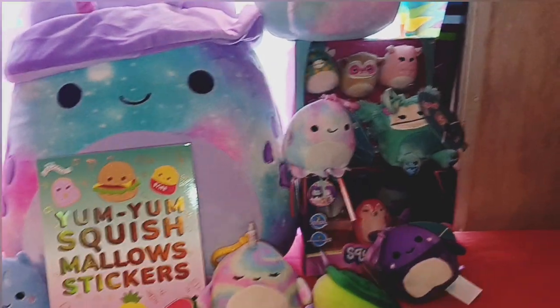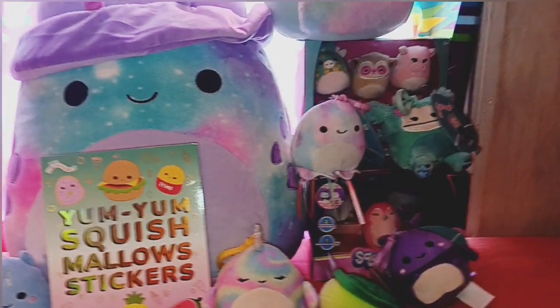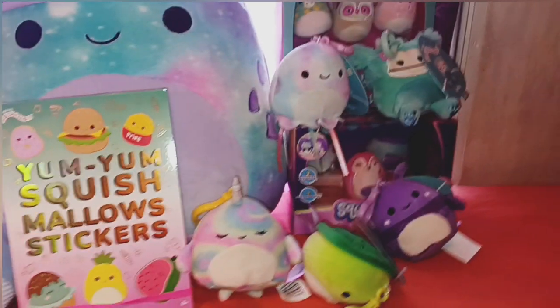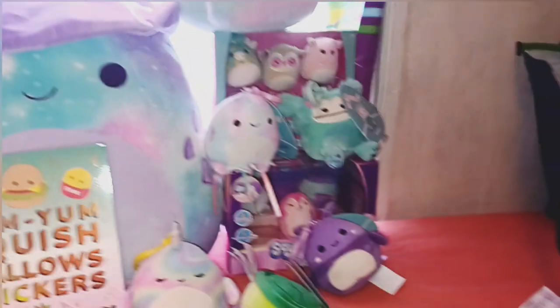Welcome to a Squishmallow video. Sorry if you heard a fan — it is the peak of summer and I can't live without one right now. This is a Squishmallow video where I'm going to show you little additions to me and my sister's collection, but mostly mine because some fell into my lap this month.